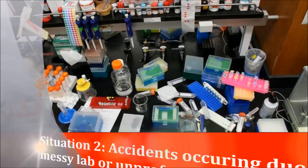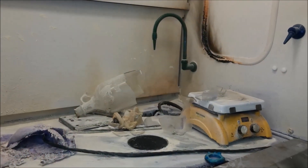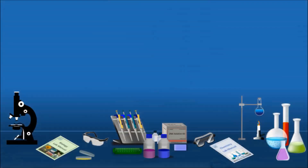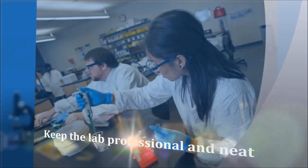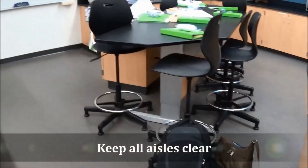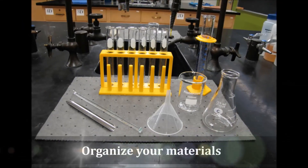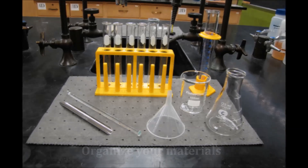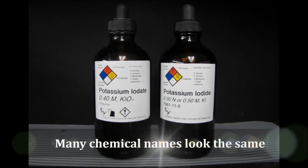Situation two: accidents occurring due to a messy lab or unprofessional behavior. Accidents and emergency situations can happen suddenly and unexpectedly. Here are some basic steps to minimize the likelihood of an accident. Begin by keeping the lab environment professional and neat. Keep all aisles clear — be aware of materials that could pose a tripping hazard and keep them out of the aisles. Label and organize your test tubes, plates, flasks, or beakers when possible.